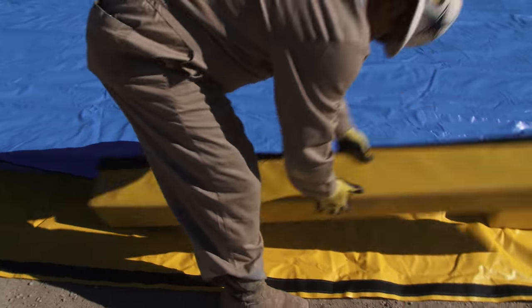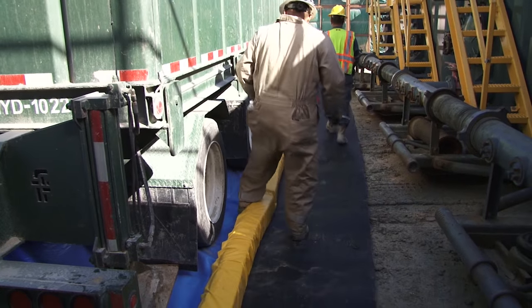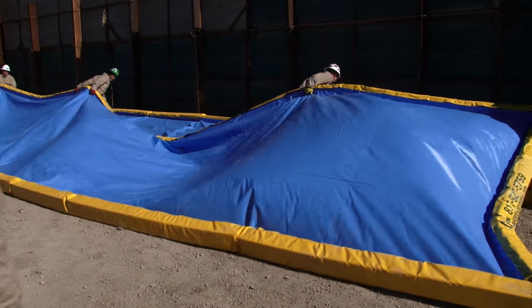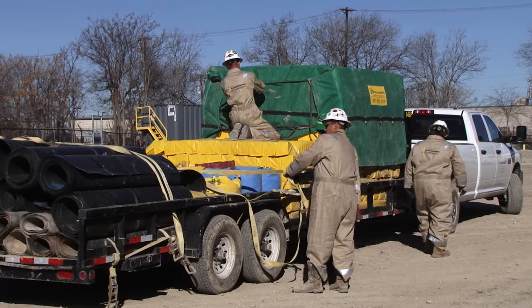Due to an increasing demand from the oil and gas industry, VZ Environmental designed VMATs back in 2010 as a proactive effort towards catching the inevitable drips and spills associated with drilling and hydraulic fracturing.